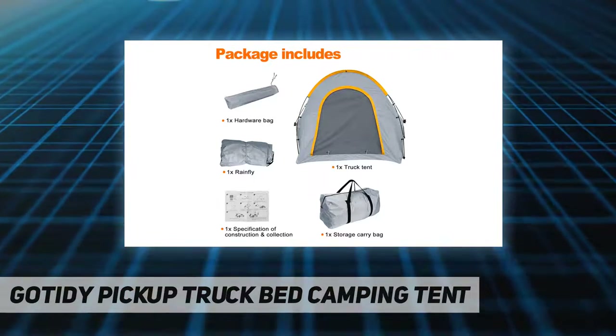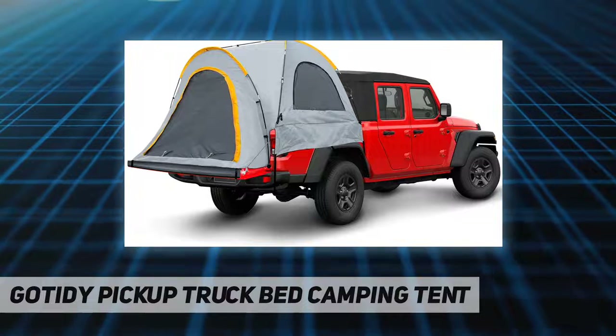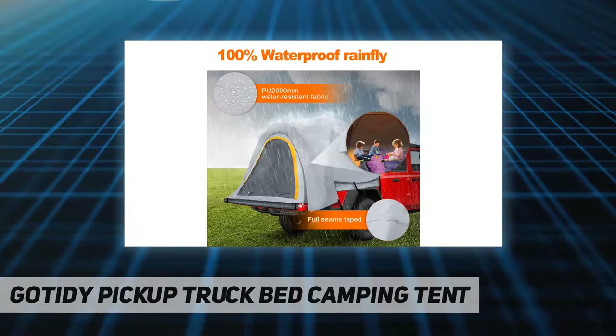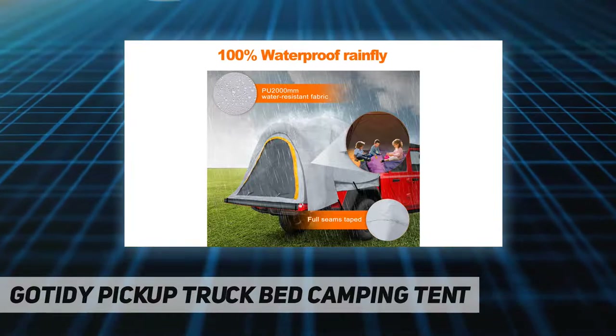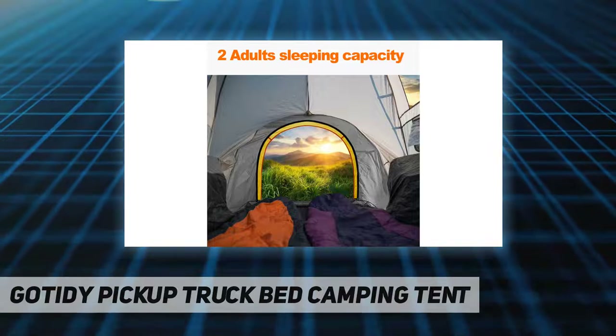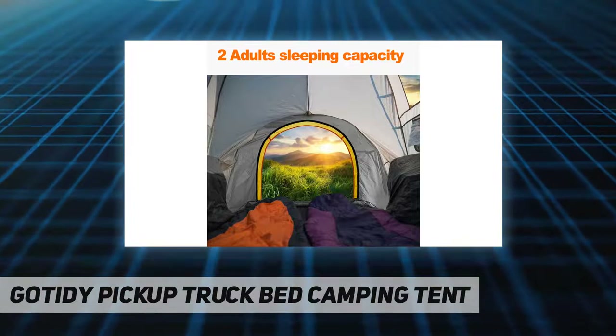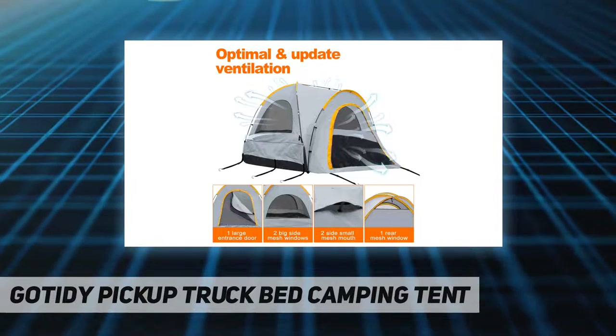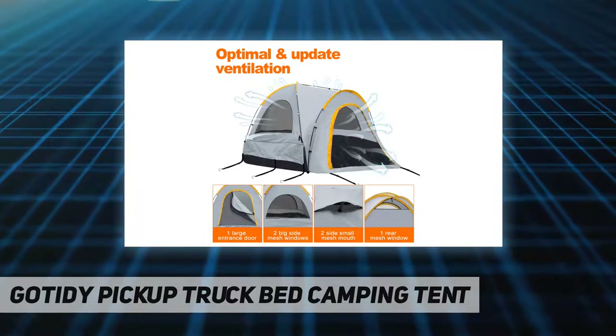This pickup truck bed camping tent features full opaque seamed fabric and a full tent floor, which can be directly installed on the truck. It keeps small animals away from you at night and provides a dry and safe sleeping environment to maintain a stable sleep.